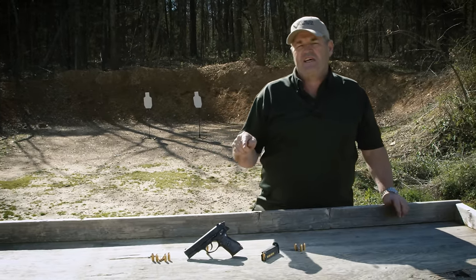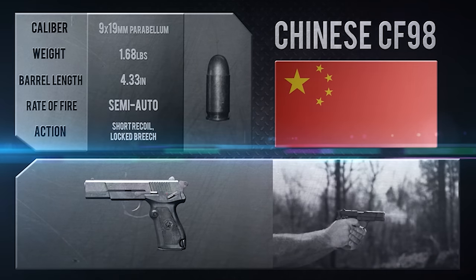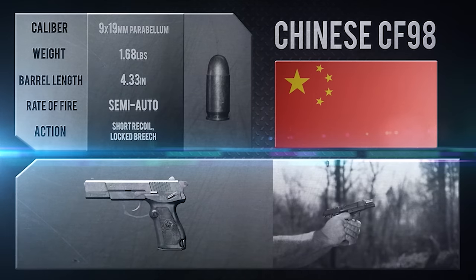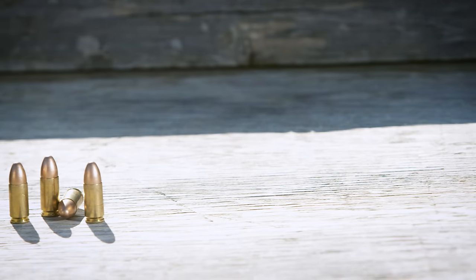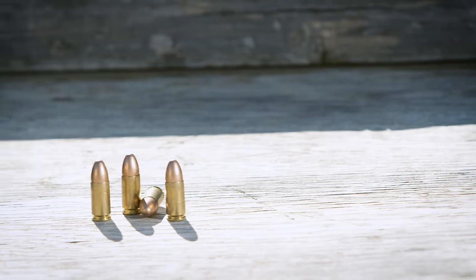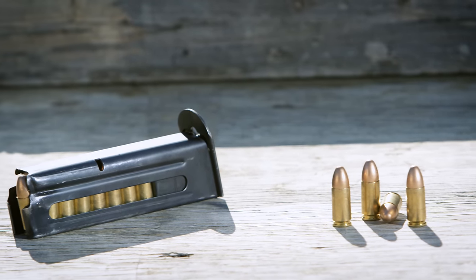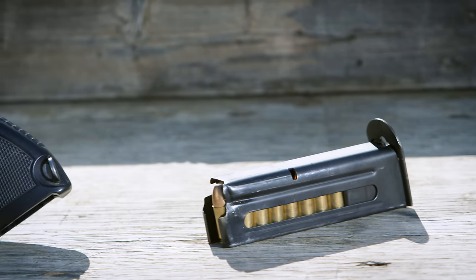This is the Chinese CF-98, which is the export version of the Chinese service pistol, the QSZ-92, in 9mm Parabellum. They also make the pistol in 5.8, which is a proprietary Chinese cartridge. It holds 15 rounds in the magazine, dual stack, also dual position feed like a submachine gun magazine, like you'd see on an MP5 or a Thompson.